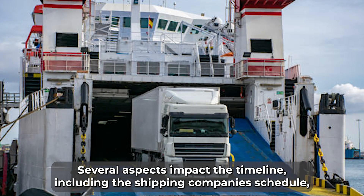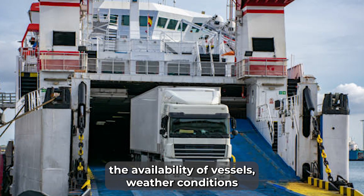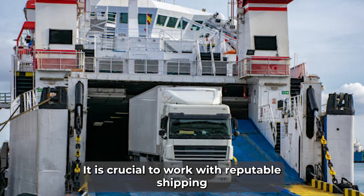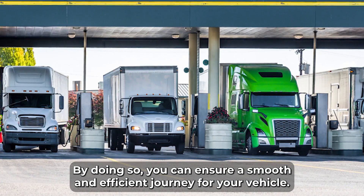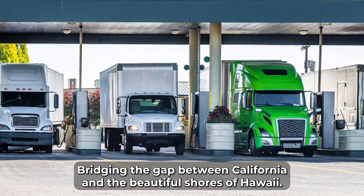Several aspects impact the timeline, including the shipping company's schedule, the availability of vessels, weather conditions, and the specific departure and arrival points. It is crucial to work with reputable shipping providers experienced in inter-island transport. By doing so, you can ensure a smooth and efficient journey for your vehicle, bridging the gap between California and the beautiful shores of Hawaii.